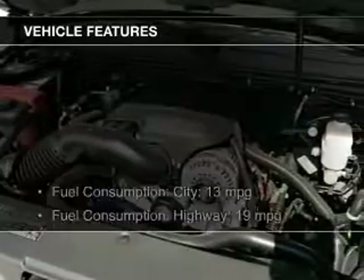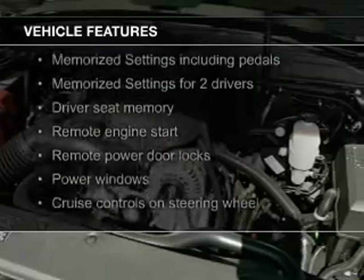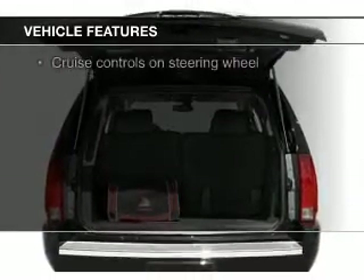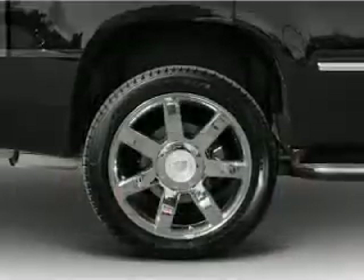The features include leather seats, heated seats, heated rear seats, Sirius XM satellite radio, remote start, steering wheel controls, memory seats, trailer hitch, and a premium sound system.